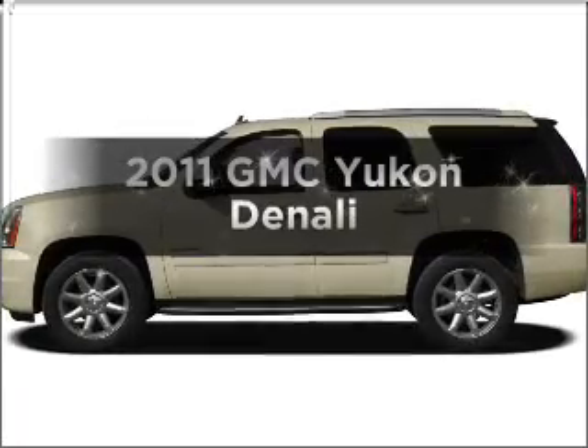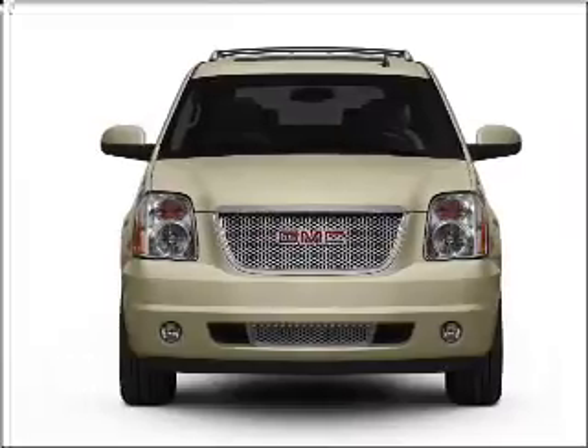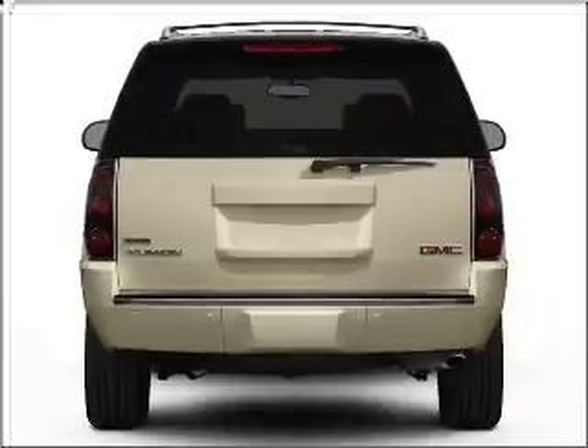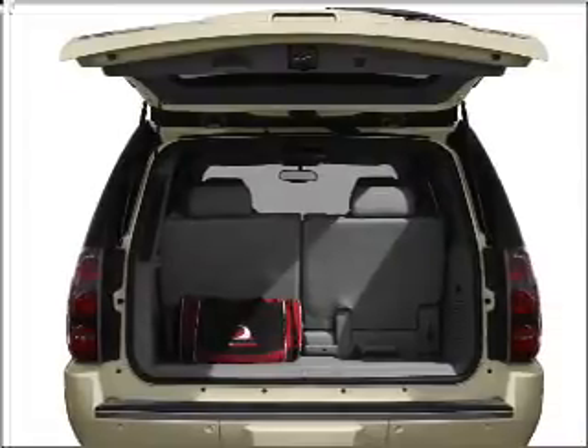Check out this 2011 GMC Yukon. If you're looking for an automobile with great attributes, look no further. With a powerful 8-cylinder engine that responds smoothly to its 6-speed automatic transmission. Navigation included to help you get to your destination with ease. Stand out from the crowd with premium wheels.